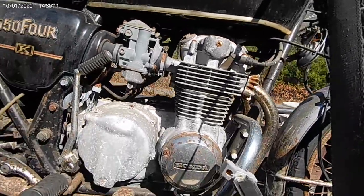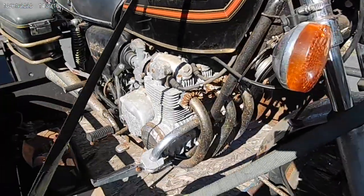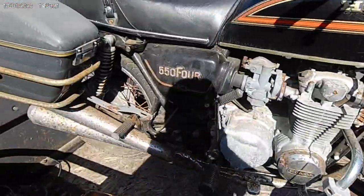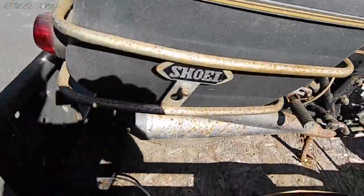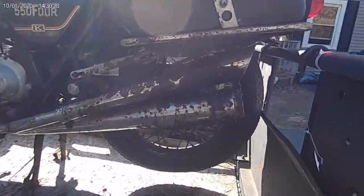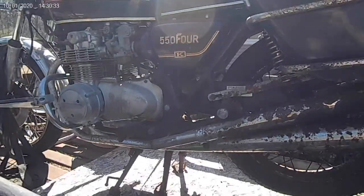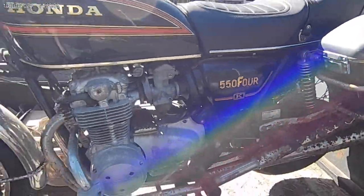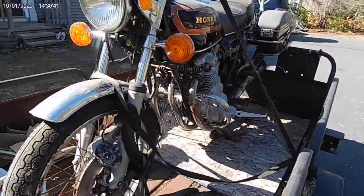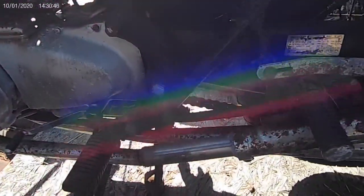The motor doesn't look too bad — typical for being left out in the elements. The wheels are pretty much junk, we know that. And the exhaust is junk — definitely on this side it's really really bad. But the original covers are there, and the crash bar with some extra pegs. The exhaust headers look salvageable, back to the mufflers.